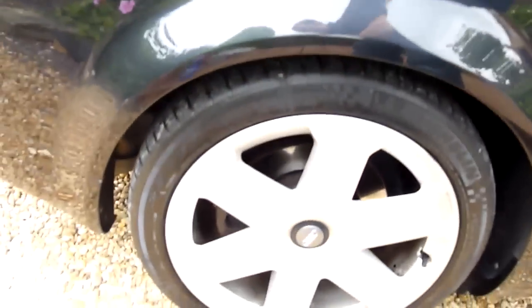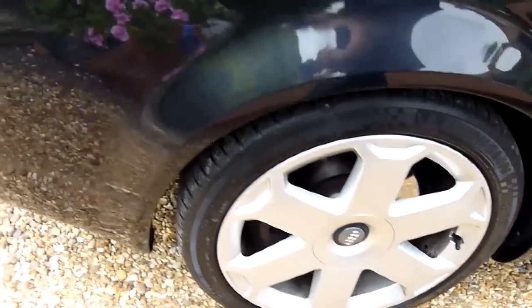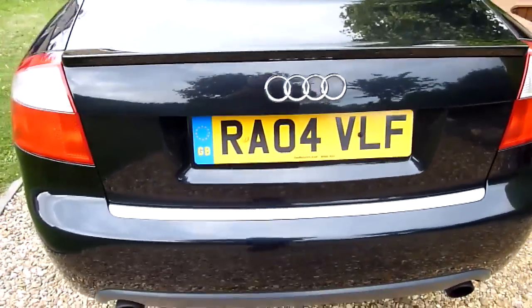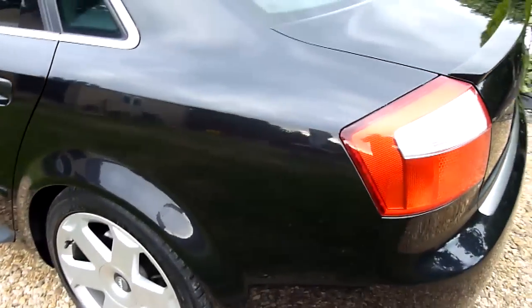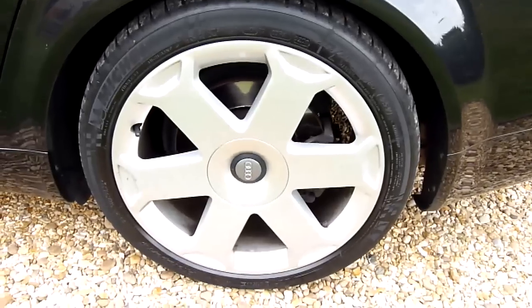We have the solar sunroof up the top there. Coming round to the rear wheel arch, again no marks or anything there, and the rear wheel really lovely. Going round the back of the car — really lovely condition. The rear quarter again has no marks or scratches, and the rear wheel is nice and clean.